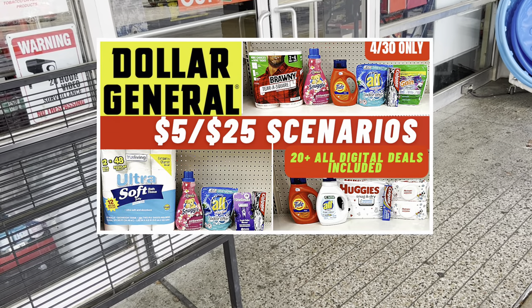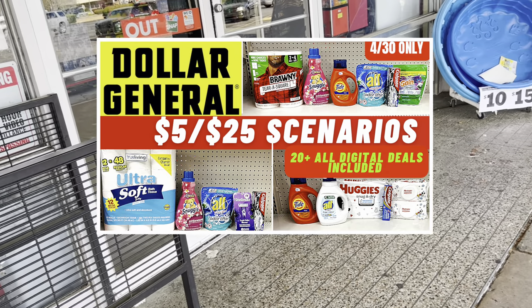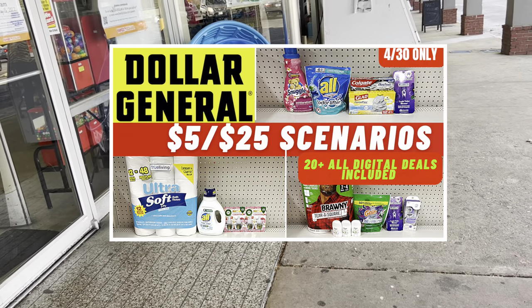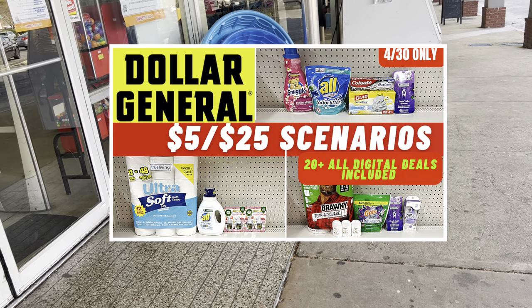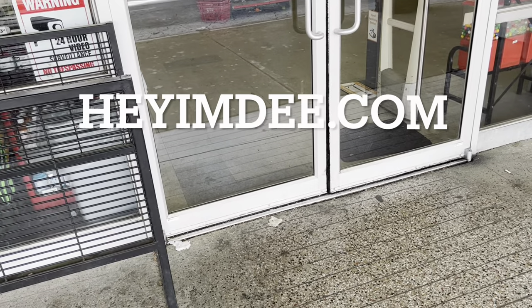Be sure to check out my scenarios video if you haven't seen it already. For those interested in Dollar General, I also have a Dollar General scenario video and a Dollar General haul video uploaded as well. Definitely check those out and cater the deals to your need, as I always say.